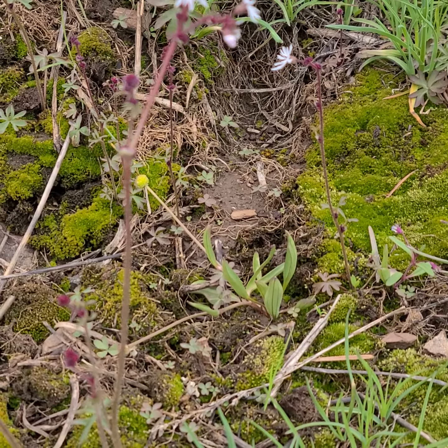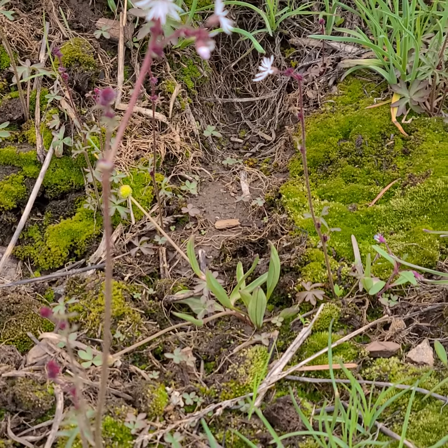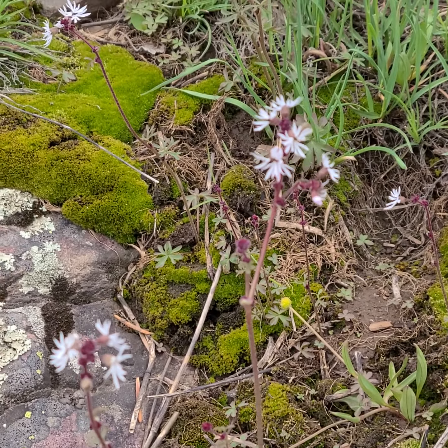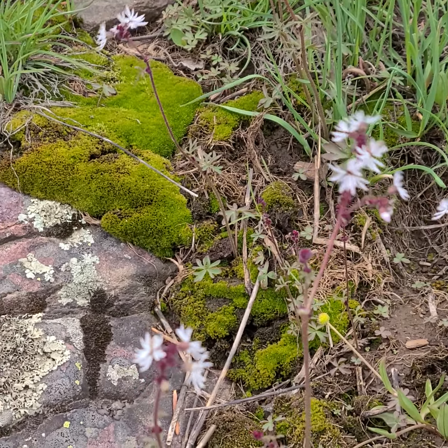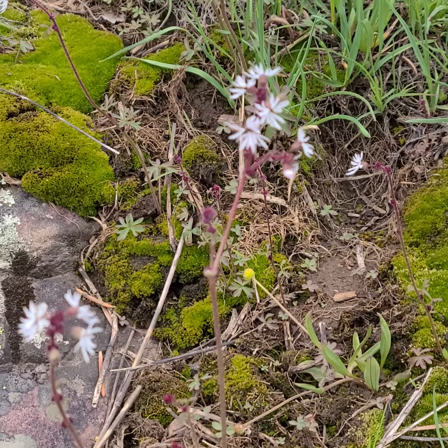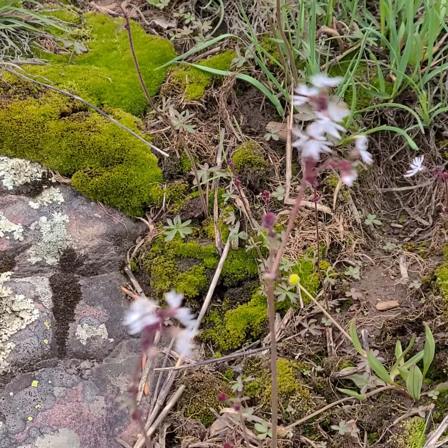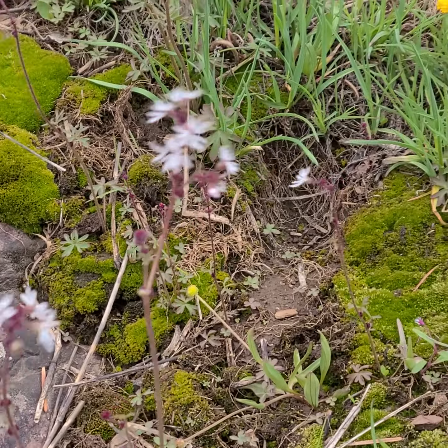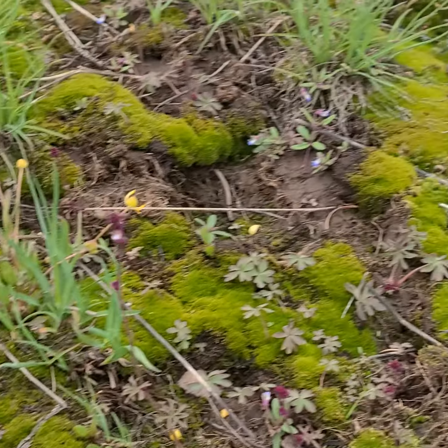This is Saxifragaceae, and this is Lithophragma glabrum. It is fairly common if you get it at the right time of year. I think it's a perennial, I'm not altogether sure, but it's showing up. Lithophragma — excellent name, meaning 'rock splitter' — and here we are.